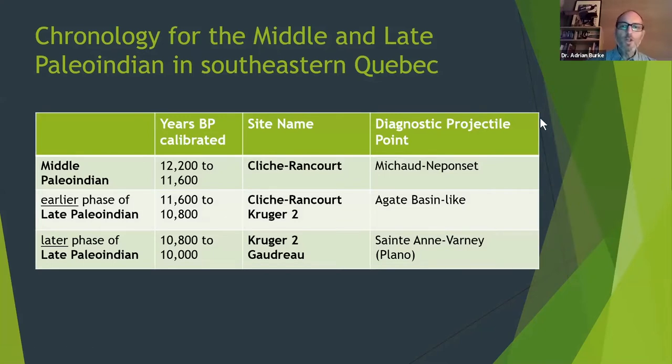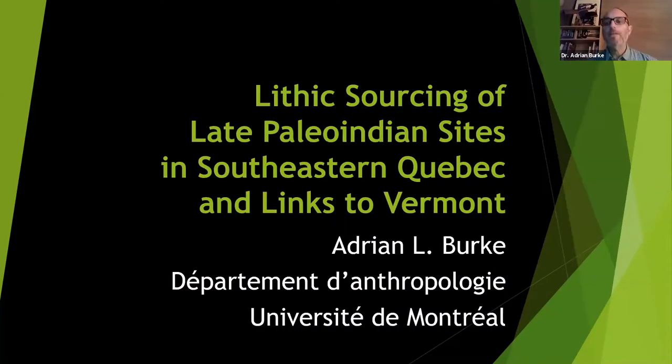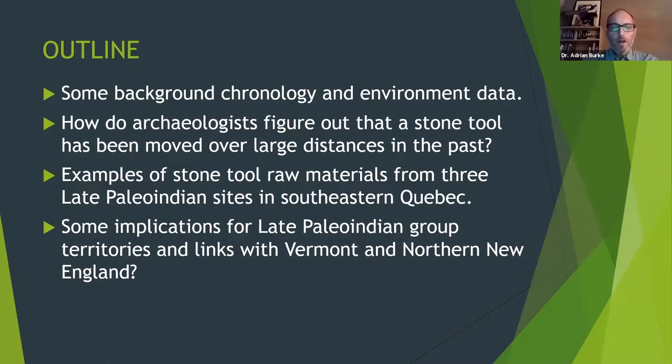Tonight I'll be talking about three sites in southeastern Quebec that are late Paleo-Indian sites that I've been working on, analyzing the stone tools from these sites. Here's a quick outline: I'm going to give a little background on chronology and environment, then a very quick word on how archaeologists can figure out that a stone tool comes from a specific place — the raw material, the rock, where it comes from geologically or geographically and how it moved over large distances in some cases. Then I'll give three examples from three different sites in southeastern Quebec, and at the end mention a couple of conclusions or implications for Paleo-Indians in southeastern Quebec, but of course Vermont and northern New England.